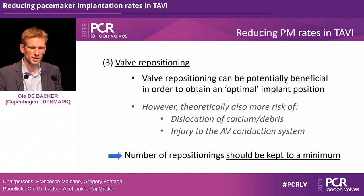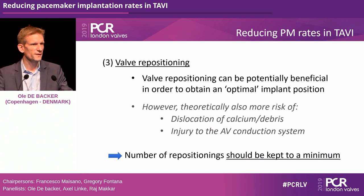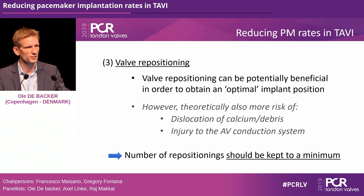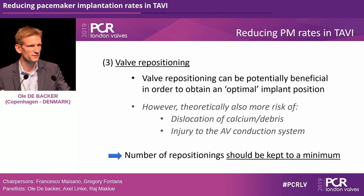Repositioning can potentially help achieve a more optimal implant position, but the number of repositionings should be kept to a minimum. Always aim for a good position on the first deployment. Theoretically, repositioning increases risk of calcium debris dislocation, stroke, and injury to the AV conduction system. If you have a too-low implant and reposition, this may cause permanent damage to the conduction system. Do everything to achieve an optimal position during your first deployment.